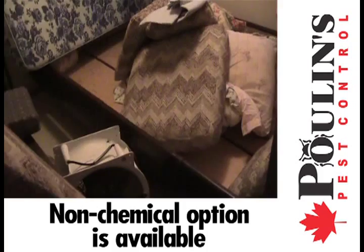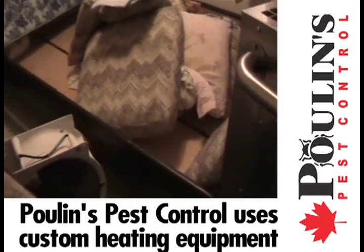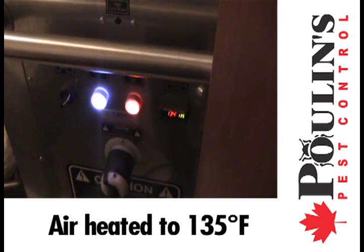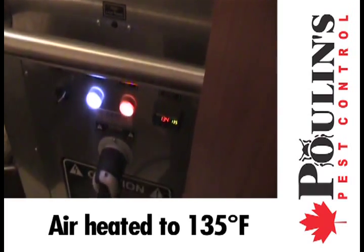A non-chemical option to eliminate bedbugs is available. Poulin's heat treatments use custom heating equipment to eradicate bedbugs. Heat treatment of property involves heaters that are placed in rooms to heat air to a temperature of 135 degrees Fahrenheit.